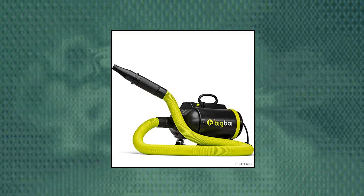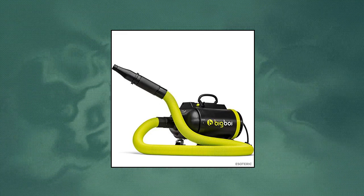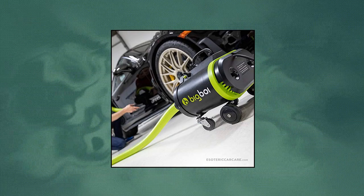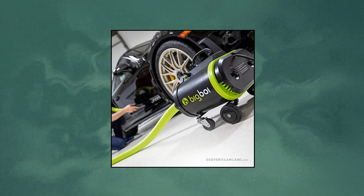Esoteric — air speeds up to 179 miles per hour. The Blower Pro stands above all other machines on the market by moving the highest volume of air and at the highest air speeds. This means quicker drying and more time driving!